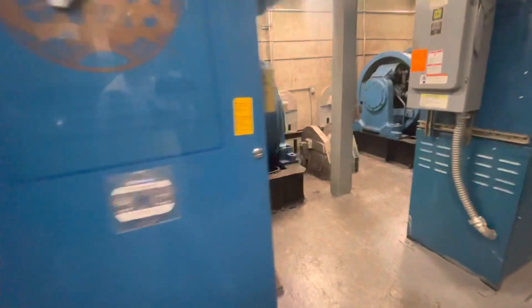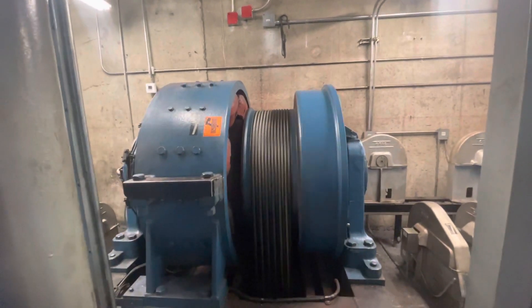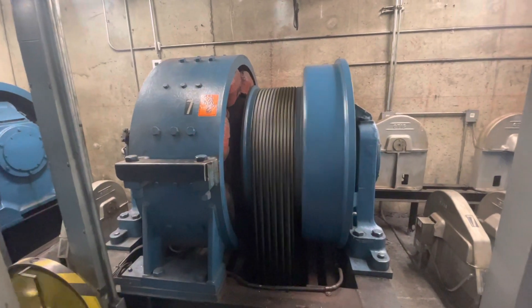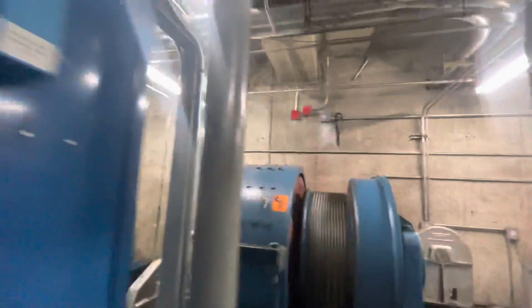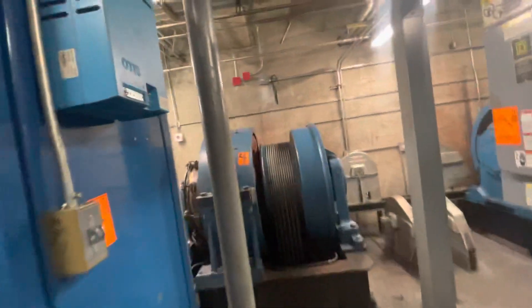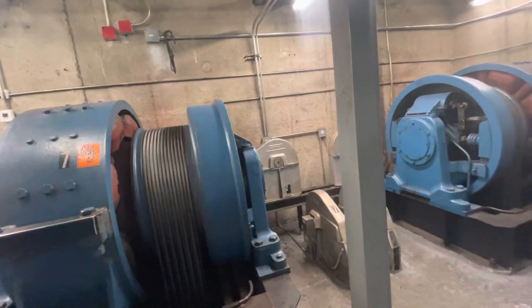Walk around the controllers — the DC drives are in the controllers. You can see the little things on the cables showing you how fast it is. This is the Weston Peachtree Plaza — it's a 72-floor hotel, if you don't believe me.